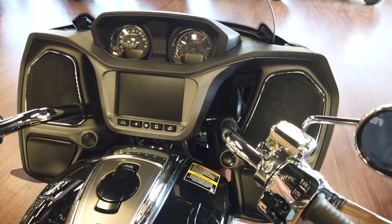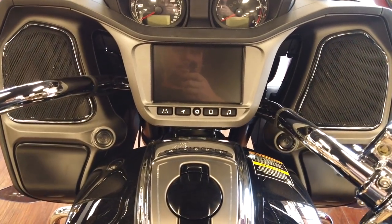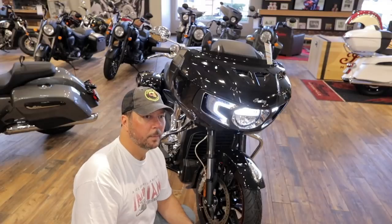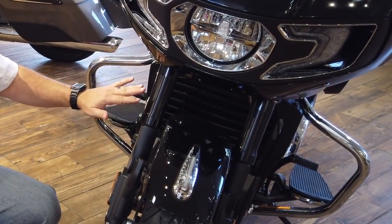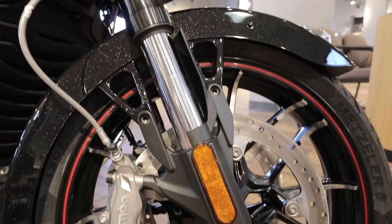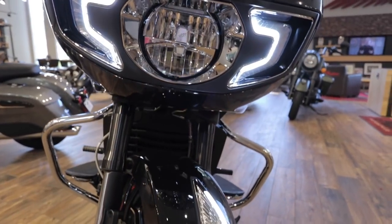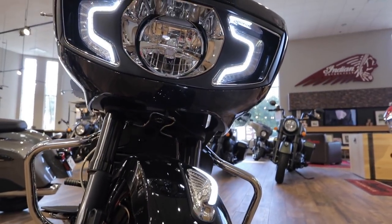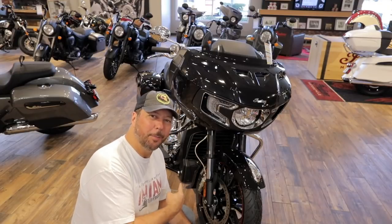Do you feel a difference on the road with the fixed fairing? A little less wind resistance, a little bit better for longer riding — being fixed is better. Another big difference on this model is the 48-millimeter inverted forks, which are a lot better for handling and stability. The rebound is a little bit better. It's a high-performance setup — really cutting edge to put this on this bike. And it looks badass.